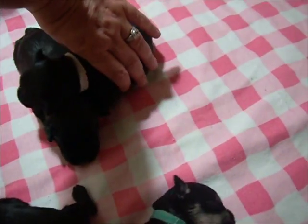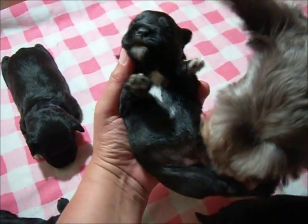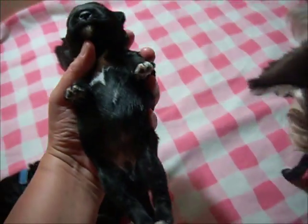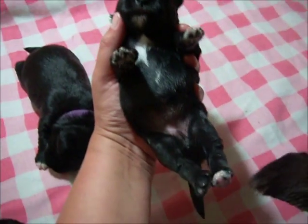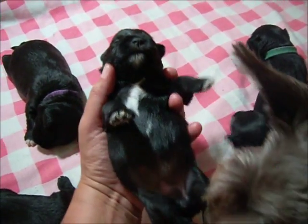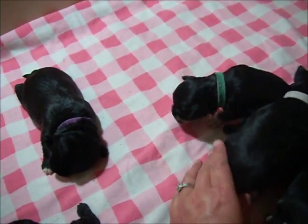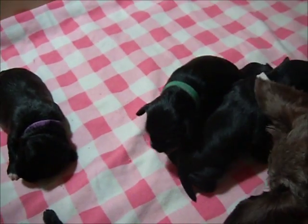Now the two largest females — the white collar girl. She has a little bit of white on her chest, just hints of color. She's going to be black, and a lot of the white on the chest you will see, along with the white on the toes, is eventually going to disappear.